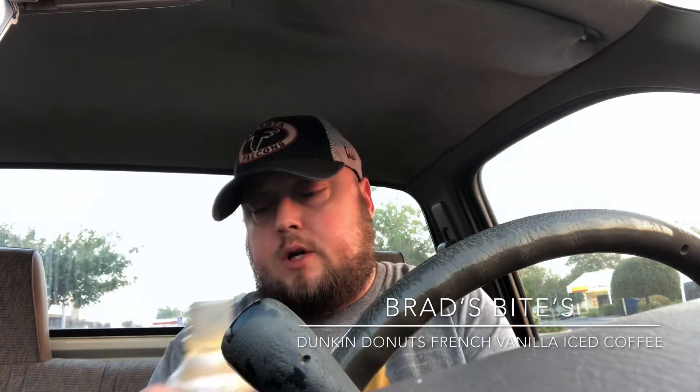What's going on, Brad's Bites family! Got a quick Friday review for you. Gonna go in on this Dunkin' Donuts French Vanilla Iced Coffee, gonna see how this is here — try it out, here we go.